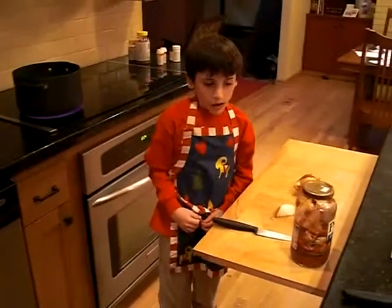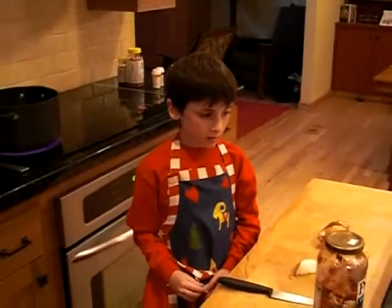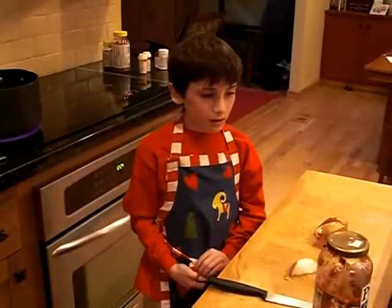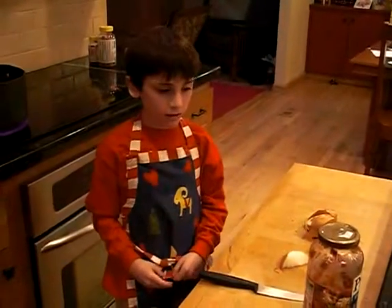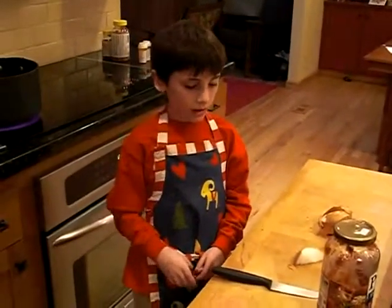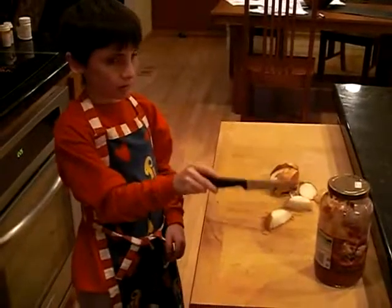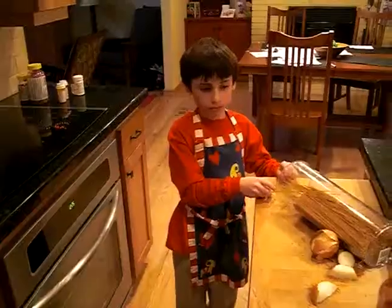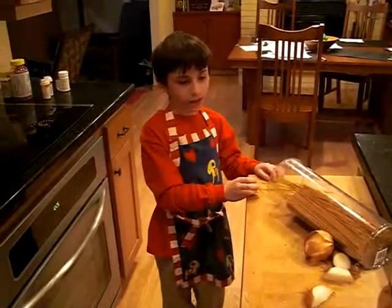I like onions in my spaghetti sauce. Lysosomes digest things. I'm going to cut this onion with this knife. We also use boiling water to digest things.